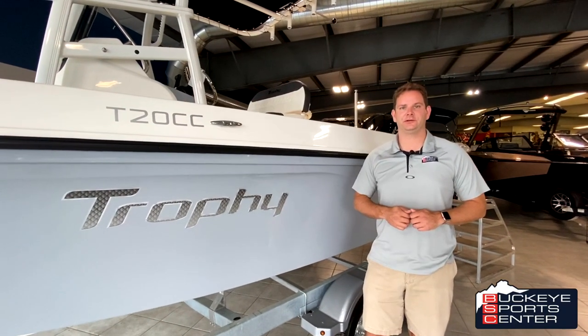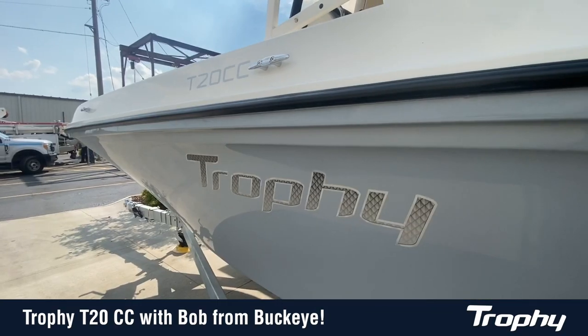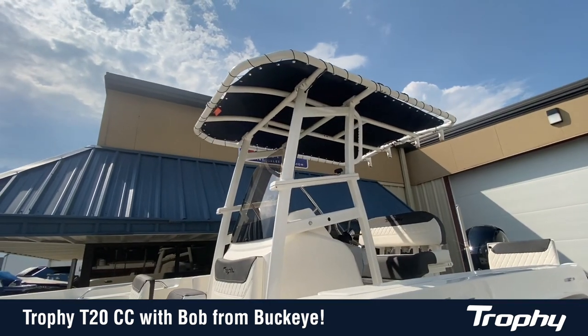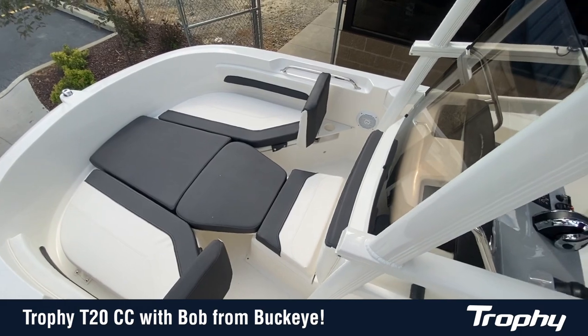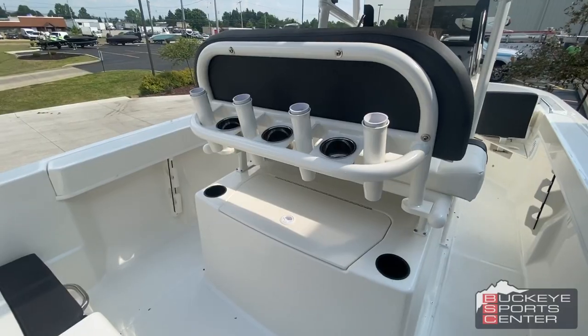Hi everybody, this is Bob from Buckeye Sports Center, really excited to take a look at the new 2021 Trophy series. This is the T20CC. Trophy is a really iconic brand name in the marine industry and now they're back and better than ever for 2021.